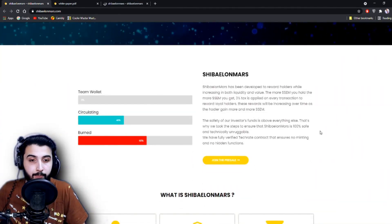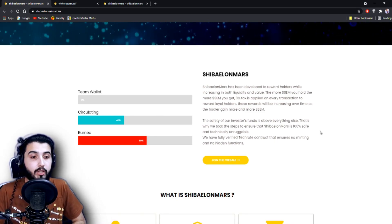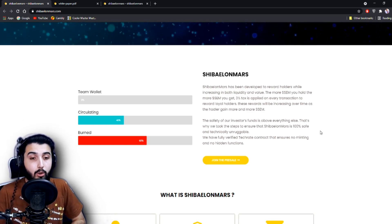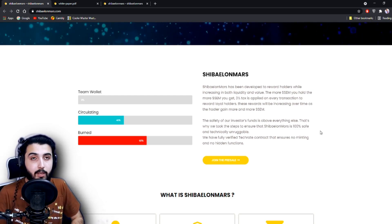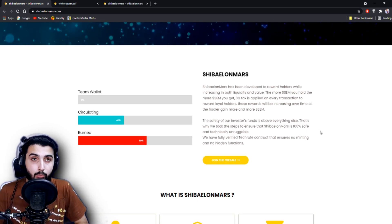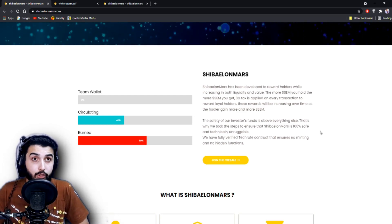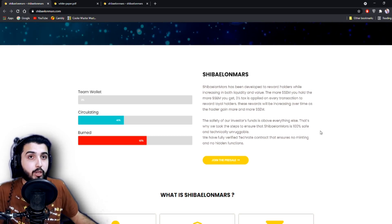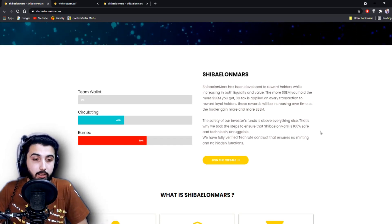Shiba Elon Mars has been developed to reward holders while increasing both liquidity and value. The more SEM you hold, the more SEM you get. A 3% tax is applied on every transaction to reward loyal holders. These rewards increase over time as holders gain more SEM, because it depends on the proportion you're holding. If you're holding more tokens than another person, you get a larger portion of that 3% tax, and as your token amount increases, your rewards grow exponentially.